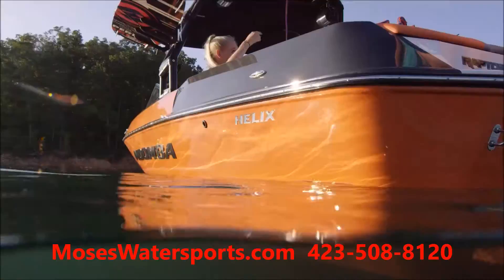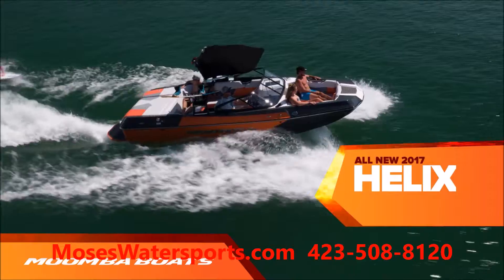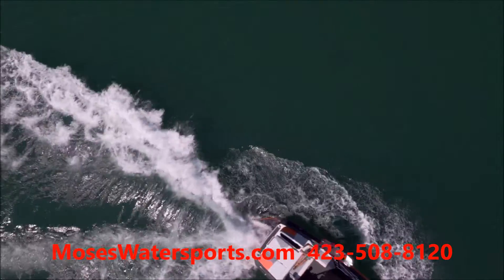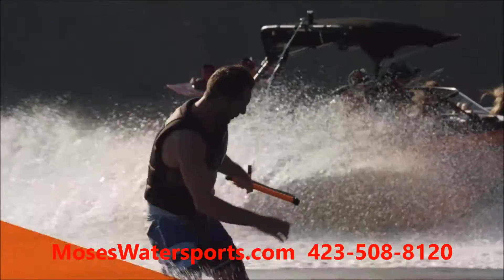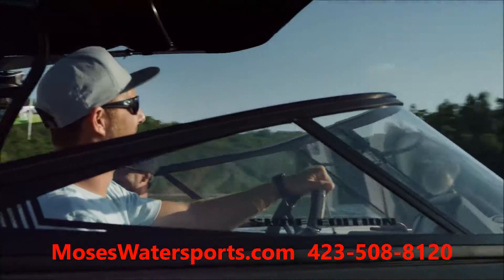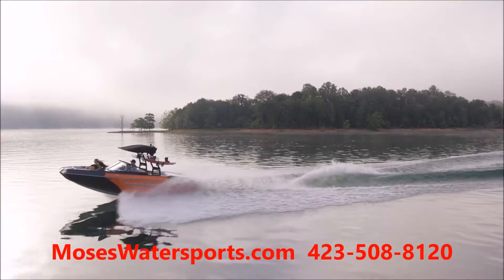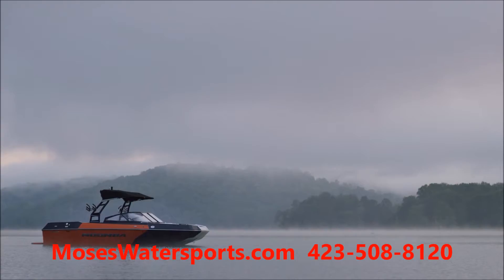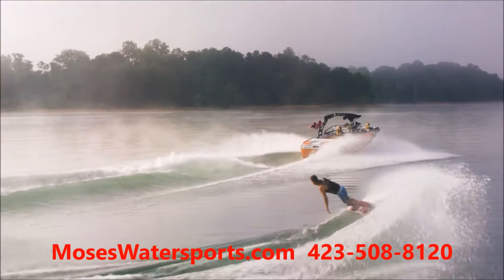The all-new Moomba Helix is what happens when you put a featherweight fighter into a heavyweight class and manage to knock out the competition. Delivering premium wake performance and an industry-leading list of standard features, the Helix is a force to be reckoned with at a price the competition never saw coming. So what makes Helix the best new towboat in the entry class?